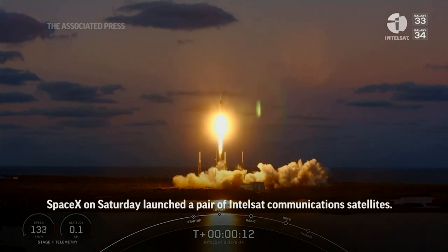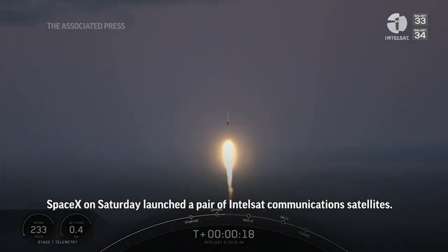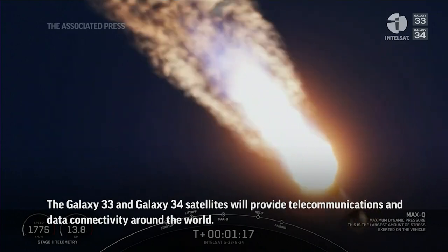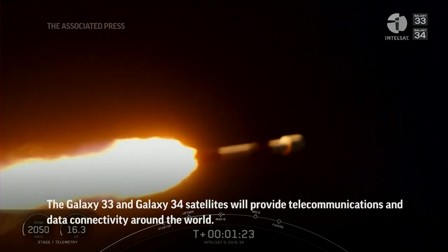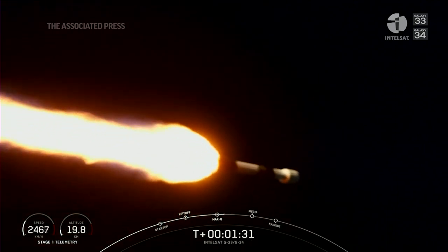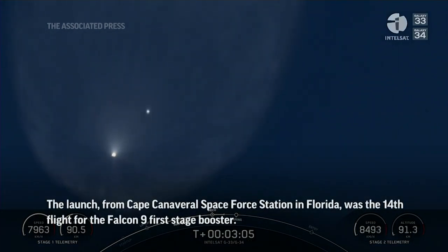Falcon 9 is pitching downrange. We are through the highest point of stresses as we're going up through the Earth's atmosphere. Going back to what I was saying about going horizontally, a rocket needs to go about 17,500 miles per hour to get into orbit. The next major milestone will be coming up at about T plus three and a half minutes — that'll be fairing deployment.